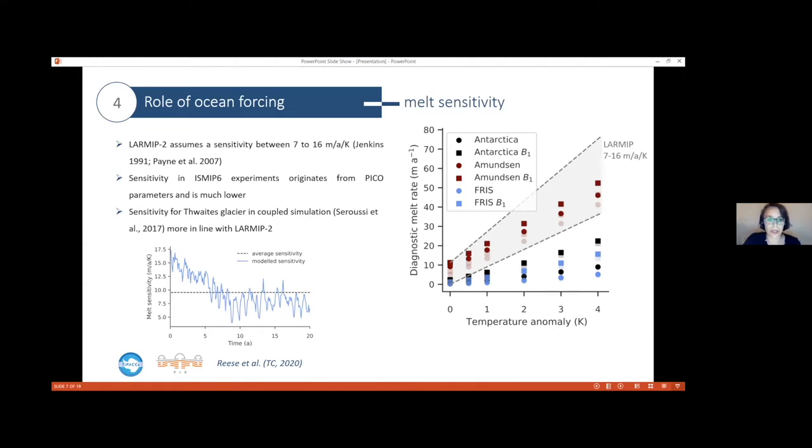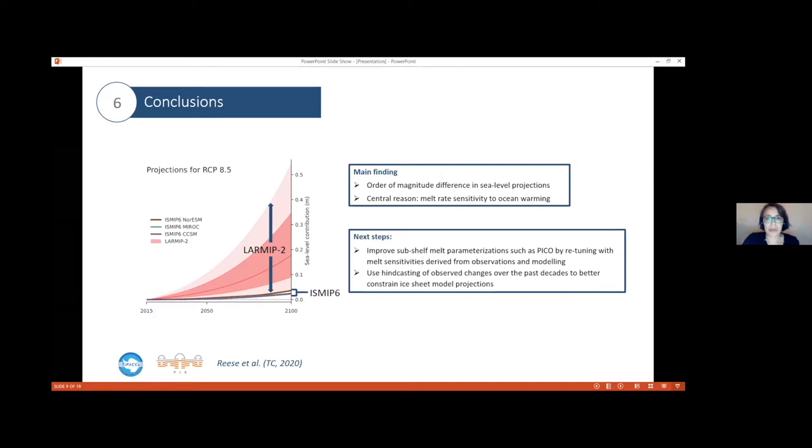This finding is in line with other findings from Nico Jordan and Hélène in the ISMIP-6 project — that really the sensitivity of your melt rate parameterization matters. To wrap up: we looked into sea level projections and found that the melt rate sensitivity in your parameterization can determine the order of magnitude of sea level rise. As the next step, we want to use observed or modeled melt sensitivities to improve the parameterization and then also do hindcasting experiments. Thanks a lot.